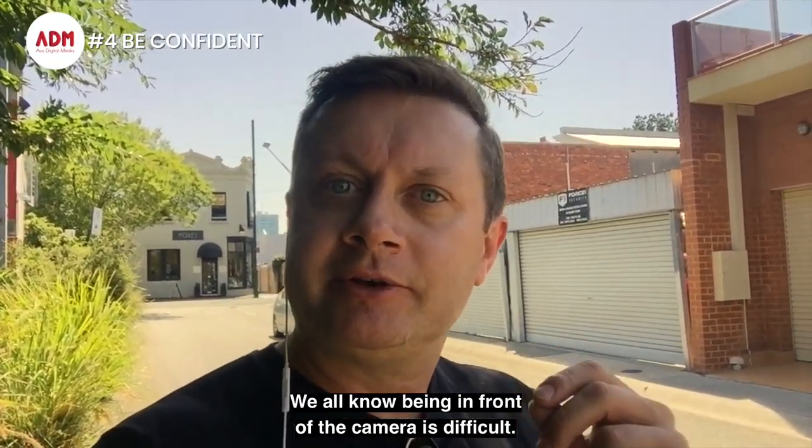Number three, positioning of the camera. Most people do this — this is called nostril cam. It's not a good look. Have the camera at least eye level height.